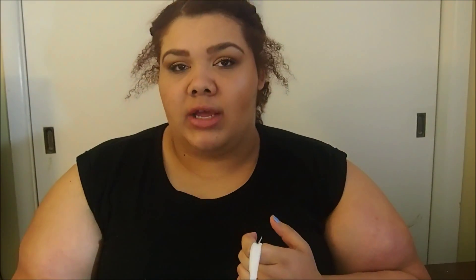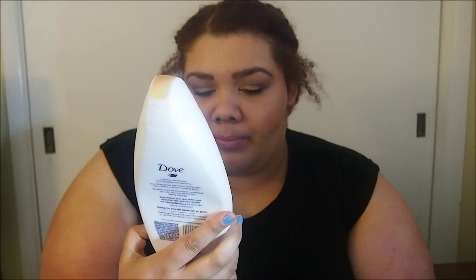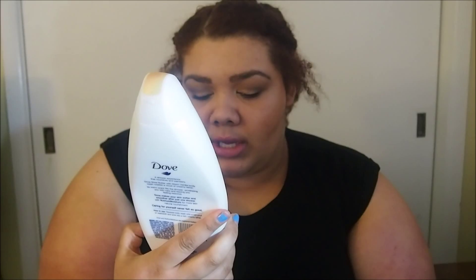I'm not doing any particular category. The first thing in here is the Dove Purely Pampering Body Wash in Shea Butter with Vanilla. This actually smells really good. I really like this, especially for winter. I have really sensitive skin and this works really well for my skin in the wintertime especially.